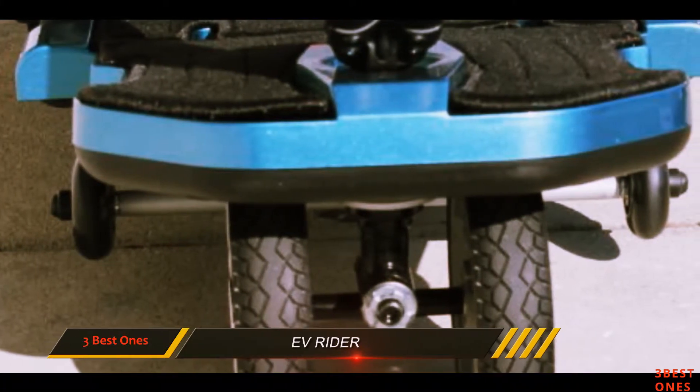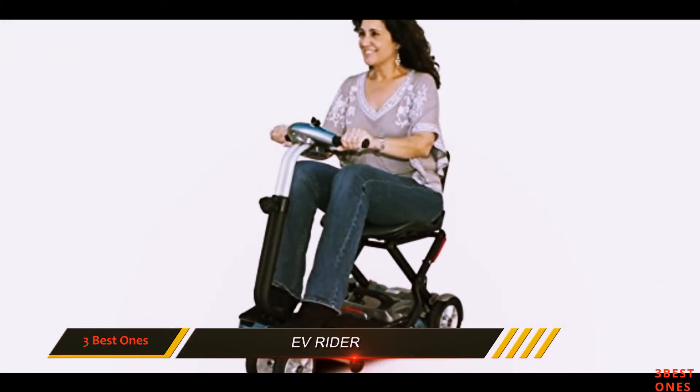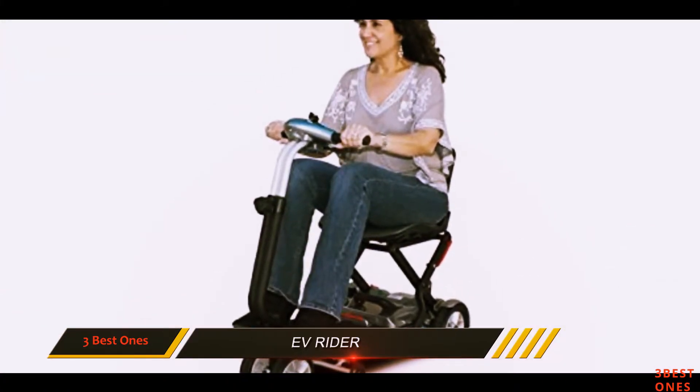All of these features come with a price. However, this product's price is a little higher than that of similar products on the market.